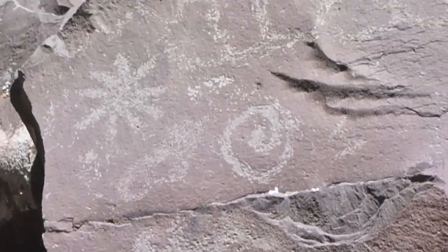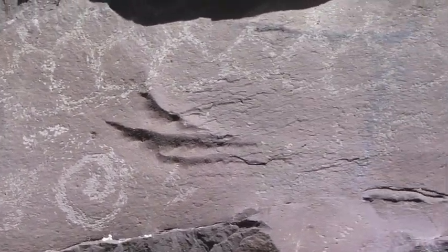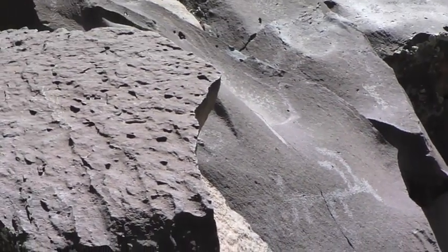Are we looking here at the recording of a cosmic event? The honeycomb shape could possibly signify the root of the squash vine. Coyote, dog, wolf, or clan symbol.